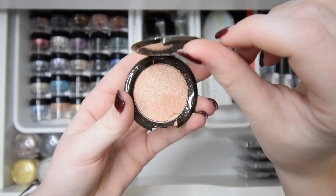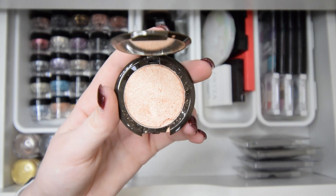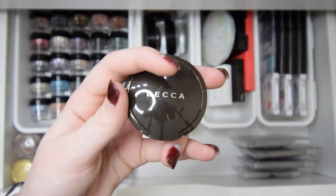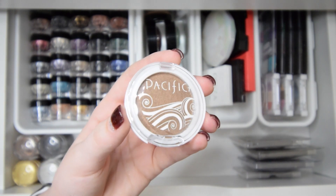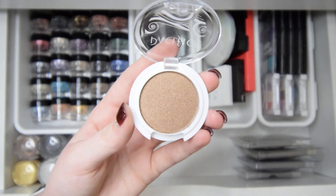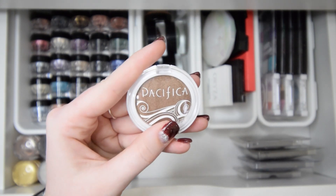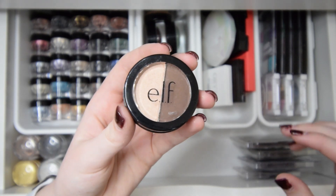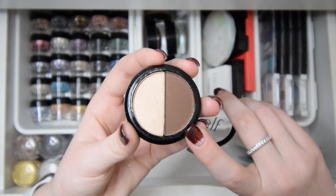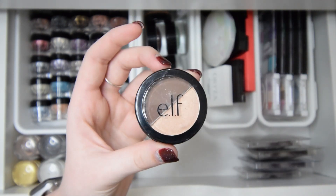Next I have this Becca eyeshadow — it's a gold shimmer but it's a little broken and I never dip into it, so I'll go ahead and declutter it. This is a Pacifica eyeshadow single, kind of a bronzy gold shimmery shade that I've obviously never dipped into — I'll also be decluttering this one. These eyeshadows are by Elf — a light shimmery shade and a dark brown matte shade — but I've never dipped into these either, so these will also be decluttered.